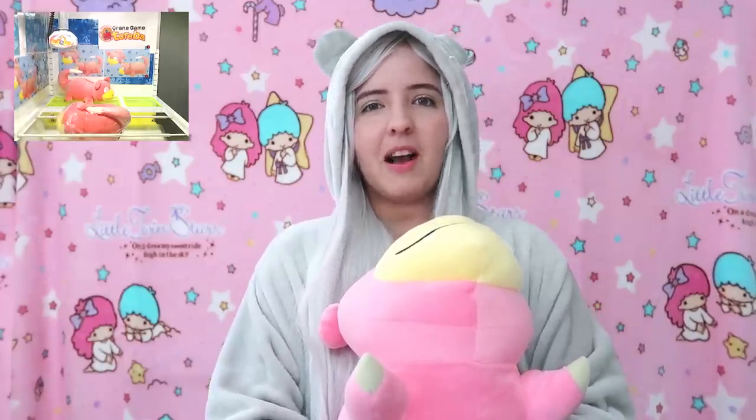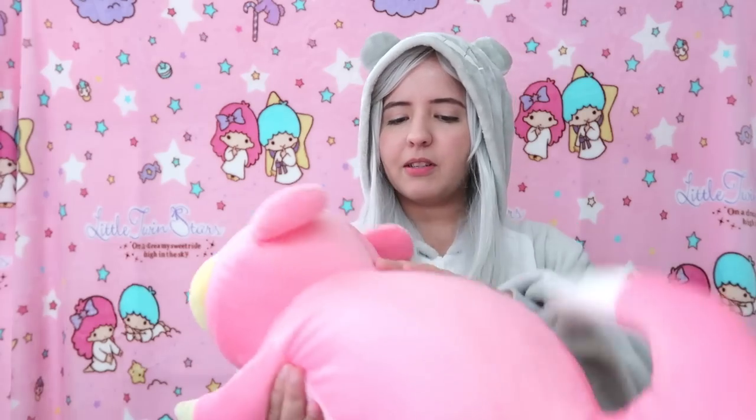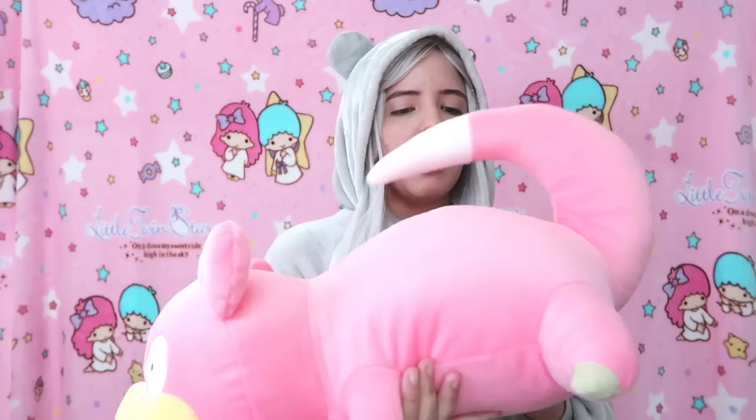The only Pokémon plushies I have are Pikachu and Togepi, because I love Togepi and I actually cosplayed as Togepi — I made that outfit myself, it was the first cosplay I ever completely made. I'm so proud of myself and I'm thinking of doing more cosplays in the future. This Slowpoke is so cute — the fabric is soft but a tiny bit rough.